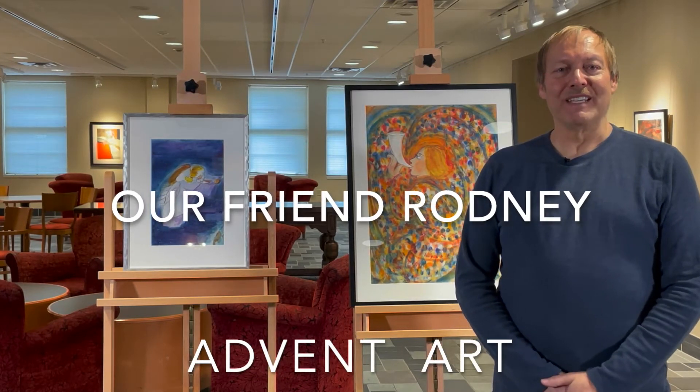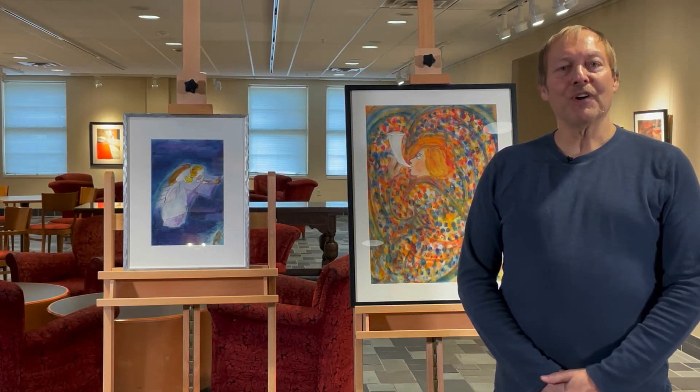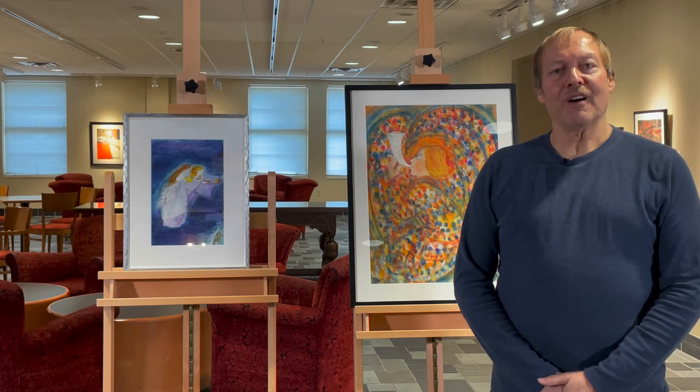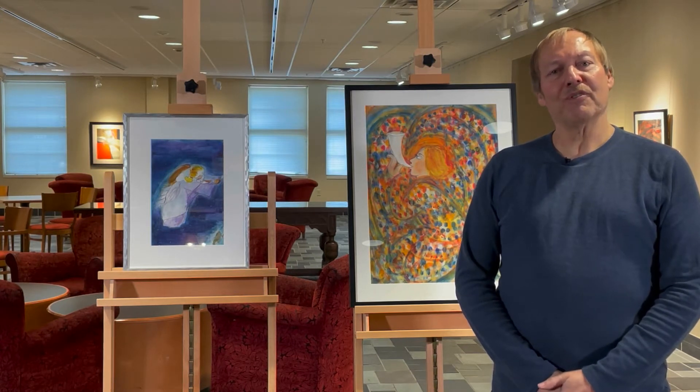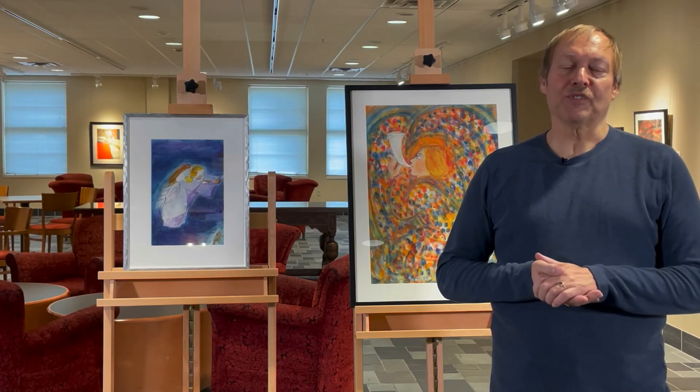Hi, our friend Rodney, Rodney Allen Schwartz. We're in the Westminster Gallery. Today we're going to look at some Advent art. We are preparing for that time when we wait for the birth of the Christ child. Let me show you how we're going to tell that story with art from the Westminster Collection.